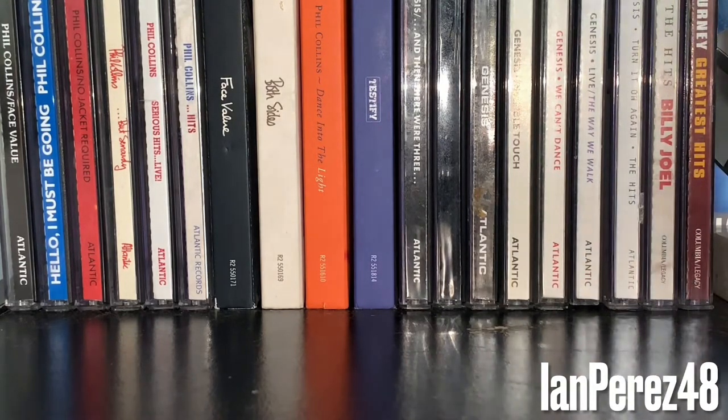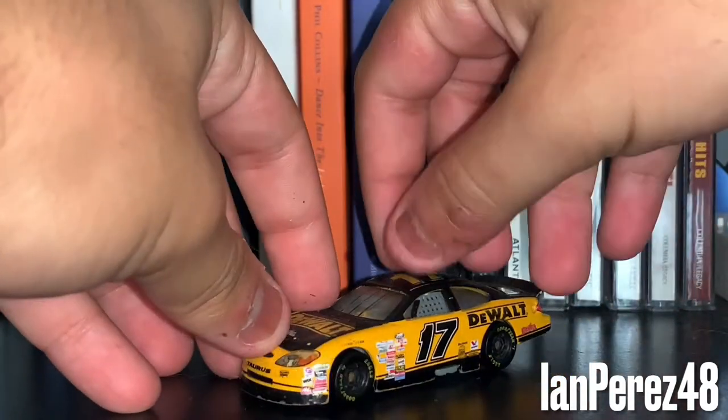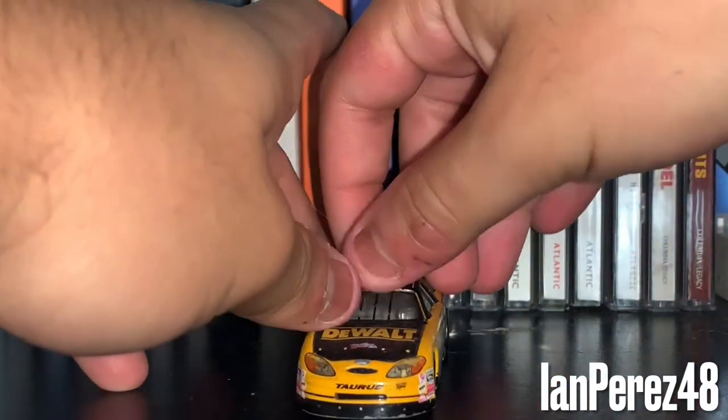We're going to go on with the Matt Kenseth diecasts. First off, this is Matt Kenseth's 2000 DeWalt Ford Taurus rookie car from Roush Racing.